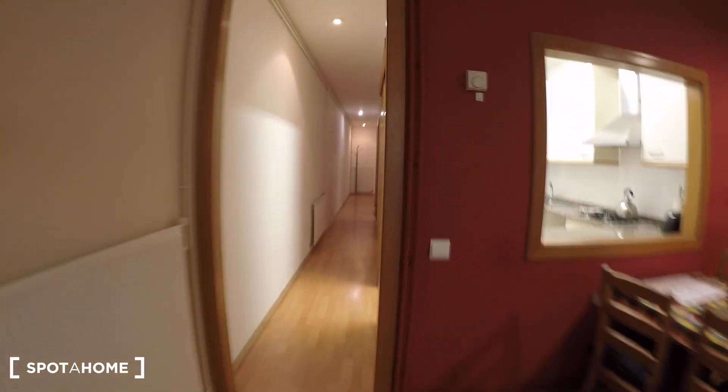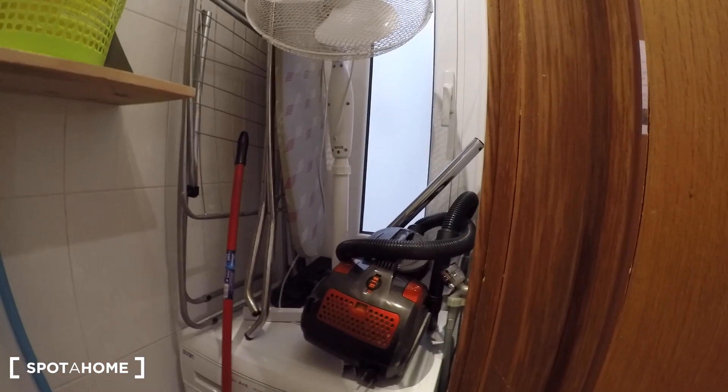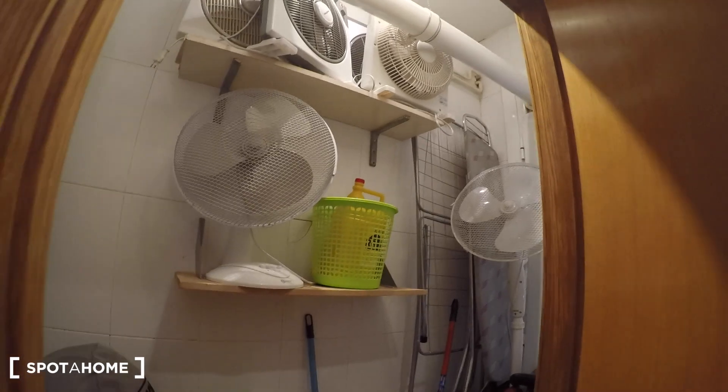So let's go to the corridor. Right here on the left, close to the entrance, you have a laundry room. You have some stuff to clean and everything, so it's nice. You have some space, a washing machine, and also some fans that you can use in the summer.